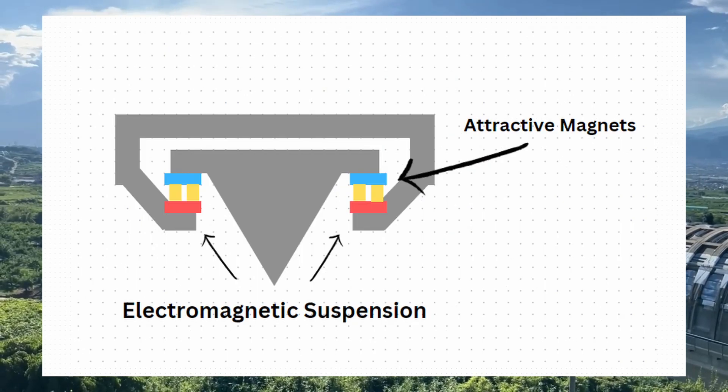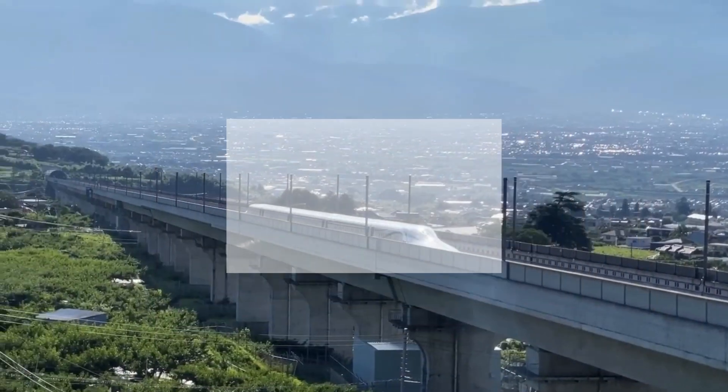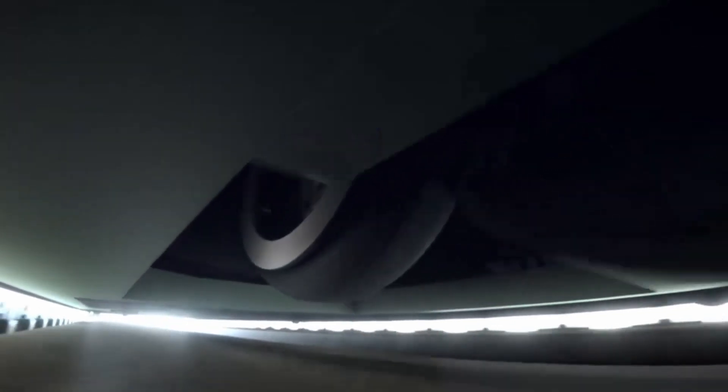As the train moves along the track, the levitation magnets on the train interact with the guidance magnets on the track. These interactions create a magnetic field that produces the force on the train, causing it to levitate above the track. This reduces friction and allows the train to travel at high speeds with minimal resistance.